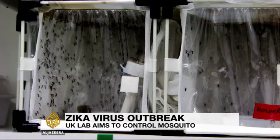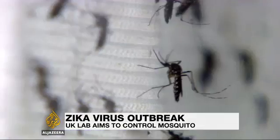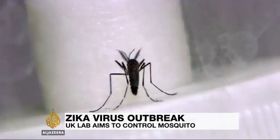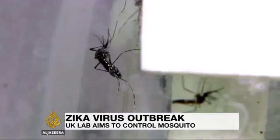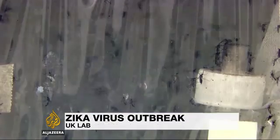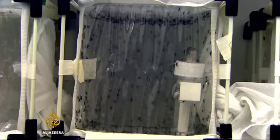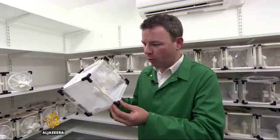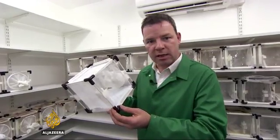This is the Aedes aegypti mosquito. It spreads dengue fever, chikungunya disease, yellow fever, and now the Zika virus. But how to control and even eradicate an insect which numbers in the billions and can reproduce so prolifically? One single female can within three months produce 15.6 million other female offspring, all able to spread the disease.